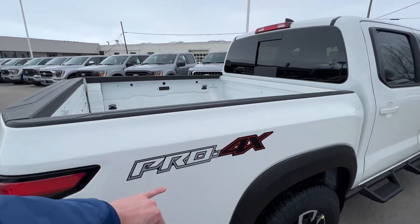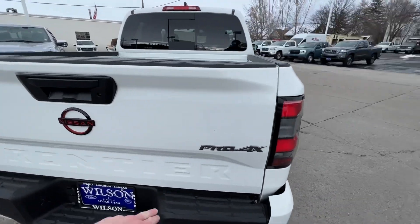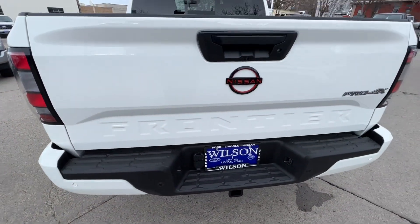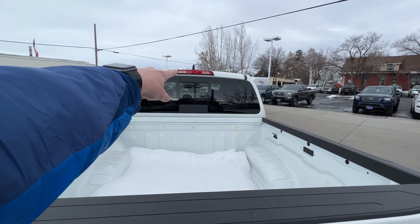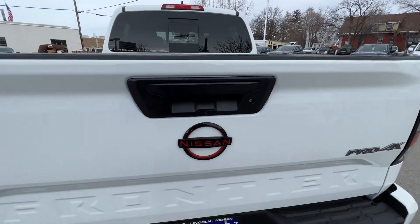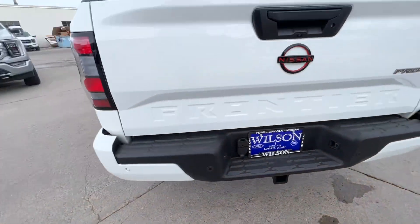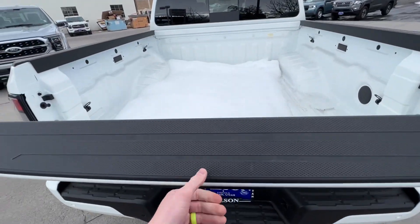With the Pro 4X you're going to have the Pro 4X stickers here on the back of the bed, and the Pro 4X badge right here as well. You're going to have four sensors back here for parking so you don't hit anything as you're backing up. You have your backup camera and lights right here so you can turn on a bed light to see stuff in the bed. You have that red Nissan badge again on the back, and then you've got your tow hookups and your tow hitch there as well.